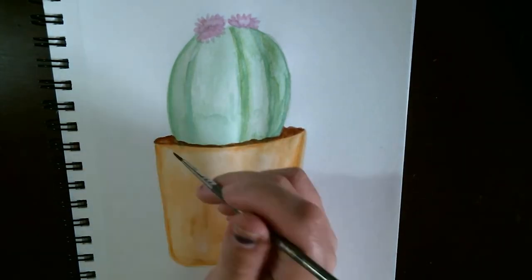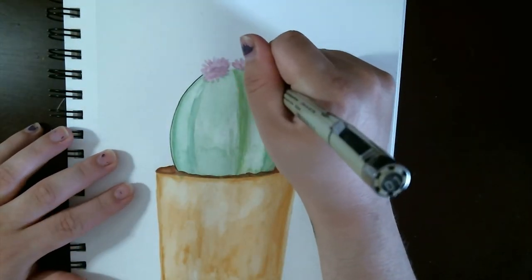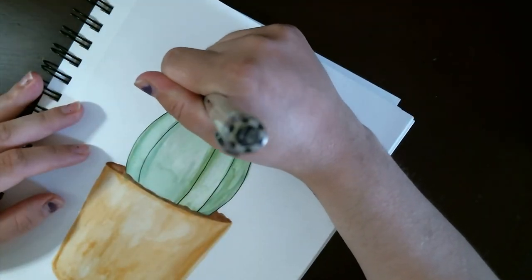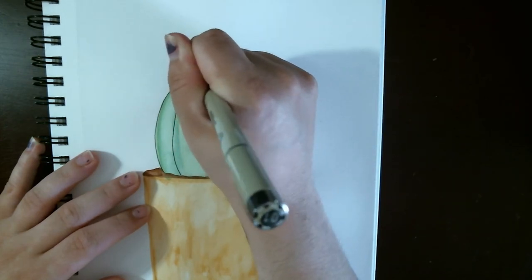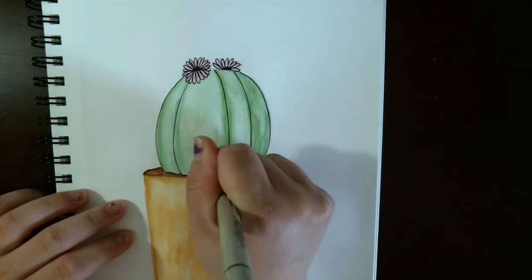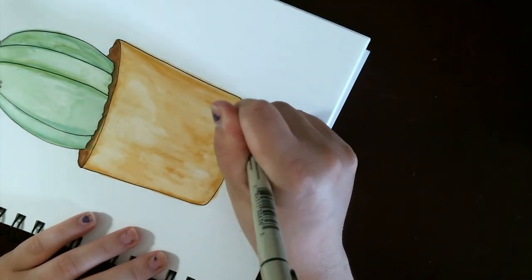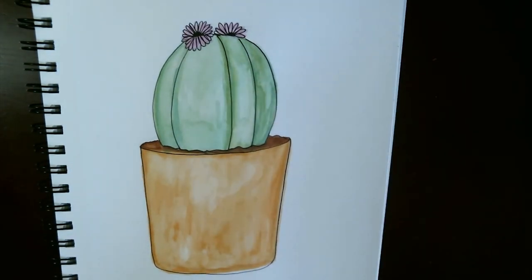Number six: prompt challenge. If you know me, you know I love to recommend this for everything — it's a great tool. Pick a prompt and draw. It can be a word, lyrics, a poem, a sentence — whatever you want. You'll flex your creative muscles and improve those illustration skills. Number seven: brush up on basic design practices. Elements and principles of design are a good example — go back to the basics. A strong understanding of the fundamentals will benefit you and your work.